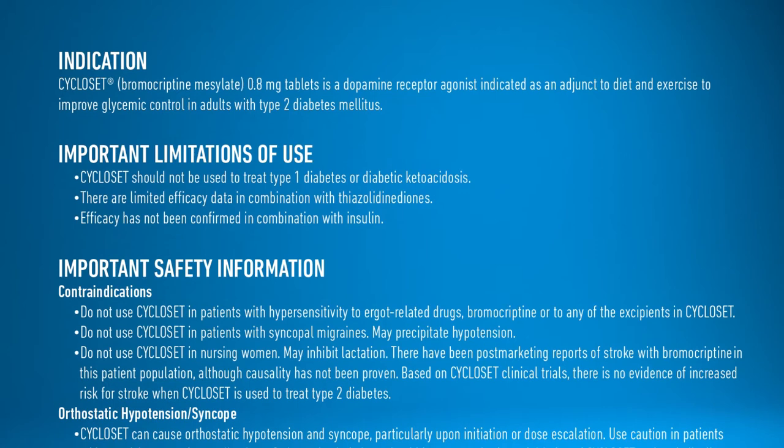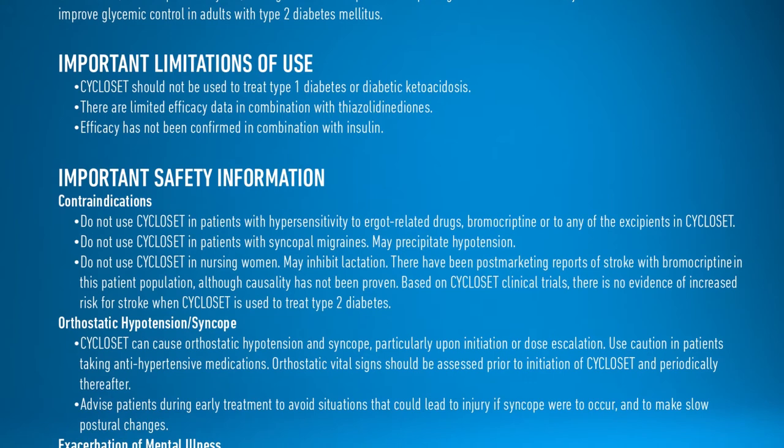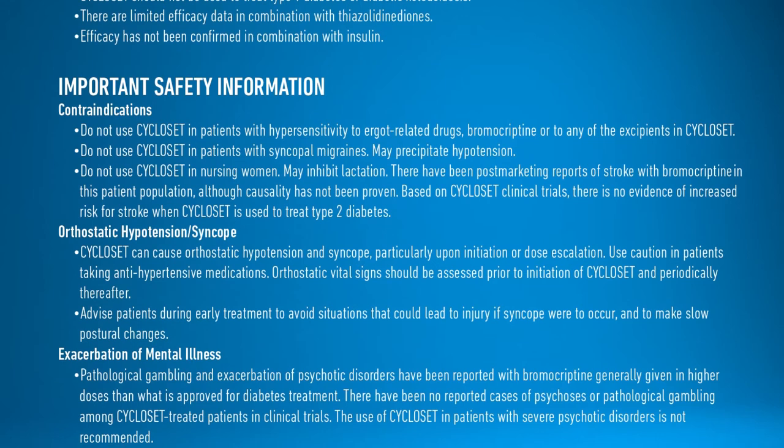There have been post-marketing reports of stroke with bromocriptine in this patient population, although causality has not been proven. Based on Cycloset clinical trials, there is no evidence of increased risk for stroke when Cycloset is used to treat type 2 diabetes. Cycloset can cause orthostatic hypotension and syncope, particularly upon initiation or dose escalation.